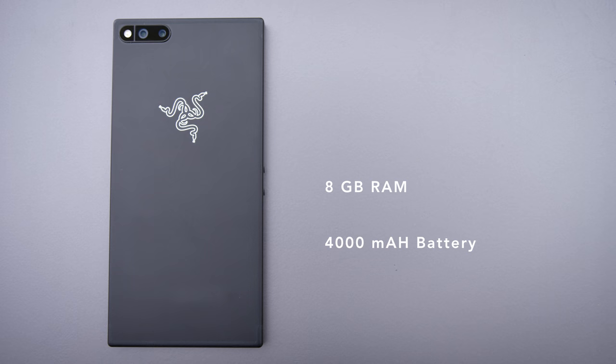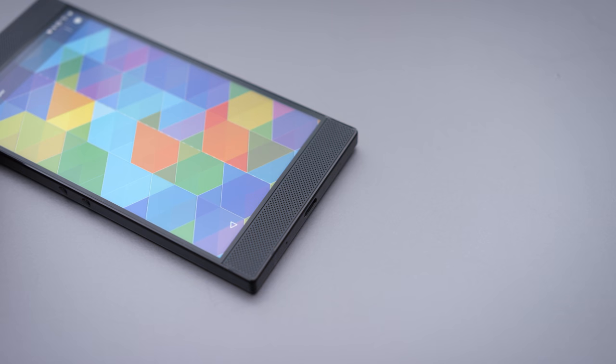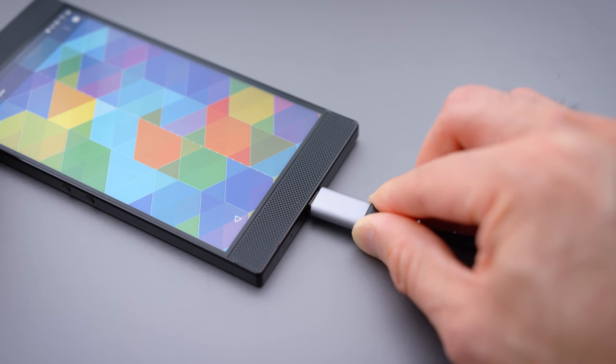This thing has 8 gigs of RAM, which is a ton — there's a lot of laptops and even desktops that still have 8 gigs of RAM, and whether or not it's useful really depends on how Razer manages the memory. I feel like they'll just let the apps sit in memory and it'll be fine because it has so much. They also have a big battery in here: 4,000 milliamp hours, and it supports Qualcomm Quick Charge 4 Plus — we're looking at a 50% charge in less than 15 minutes. It's quite impressive. A 4,000 milliamp hour battery with quick charge time — can't go wrong with that.